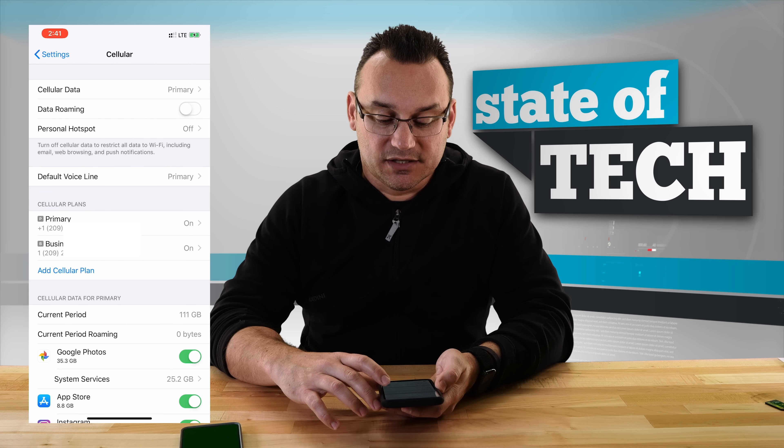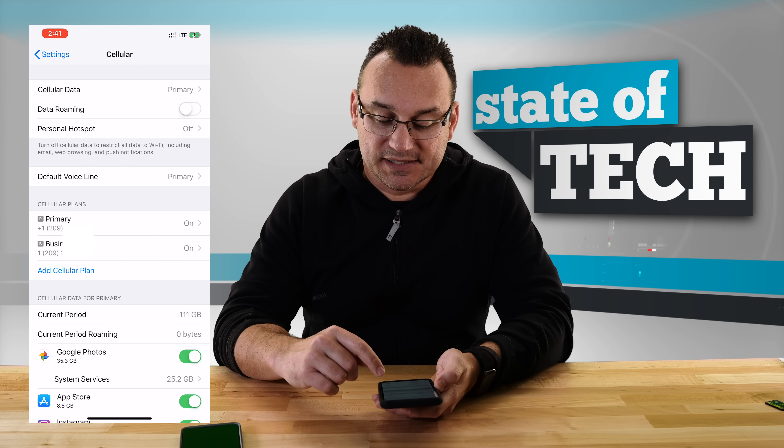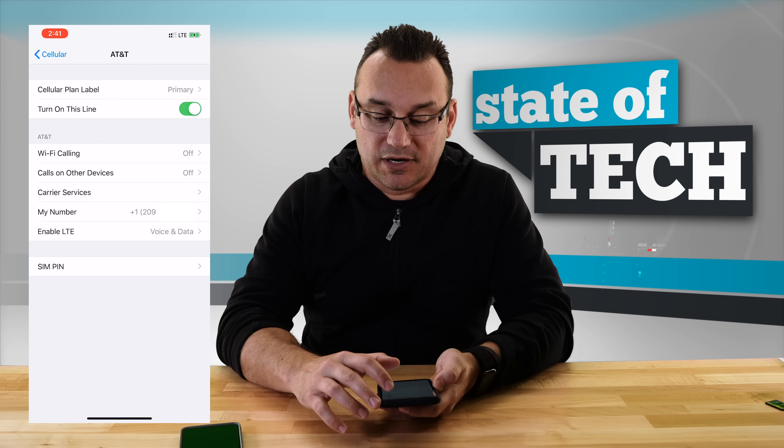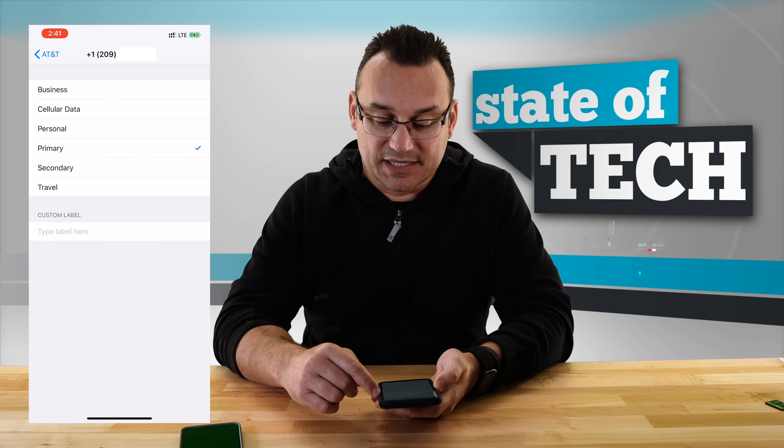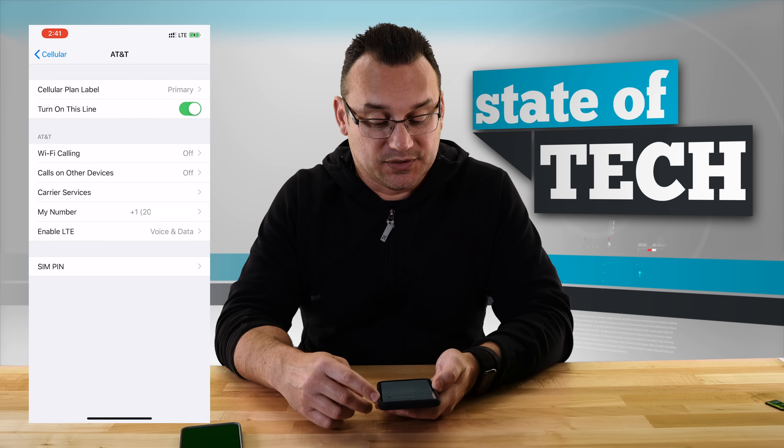After activation, you'll see Default Voice Line — I have it set to primary, but you can set it to business if you want. Under Cellular Plans you can toggle whether the line is called primary or give it a custom label. You can also turn a line on or off — so since I'm using my secondary line as a business line, if I was on vacation or closed for a couple of days, I could just toggle it off and all phone calls would go directly to voicemail.